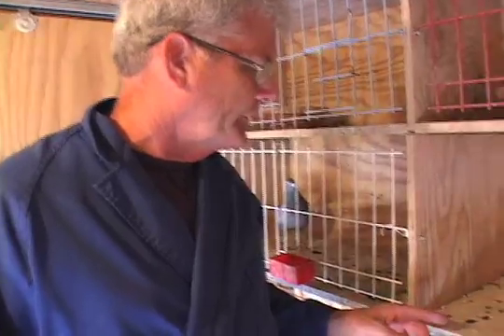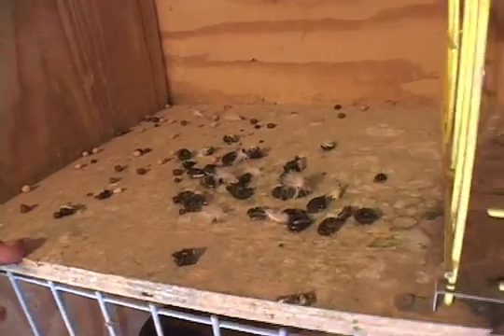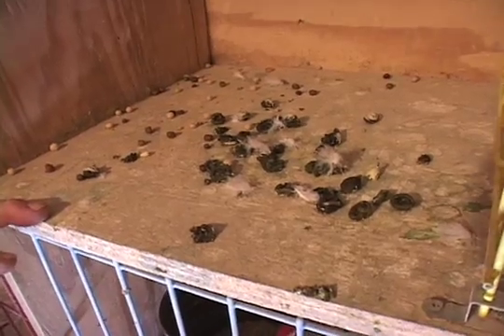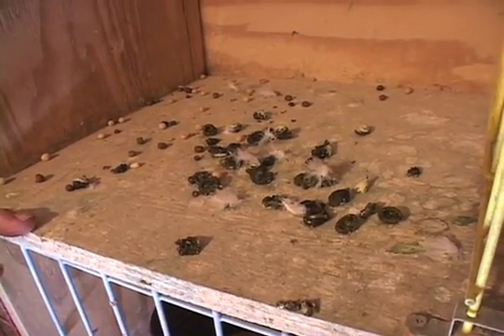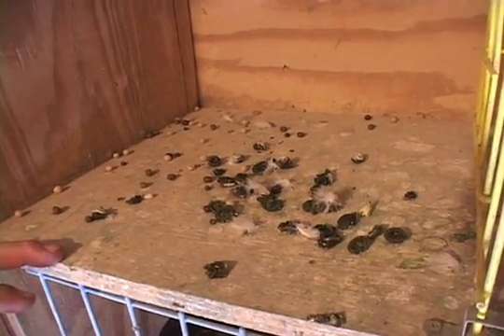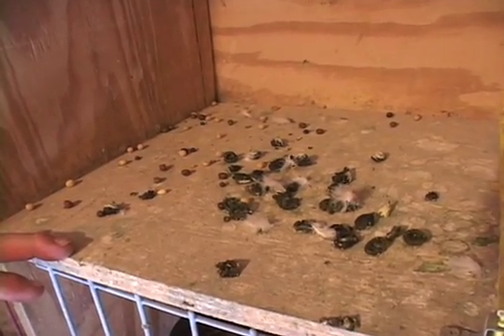We have a second nest box that belongs to the grizzle hen that I'm raising on the team. Here are her group of droppings — as you can see they're little round balls. They hold together, they have tremendous consistency, there's not a lot of loose droppings or water, so it shows that the bird is in pretty good health and pretty good form.